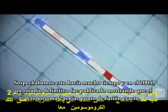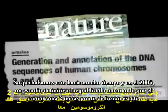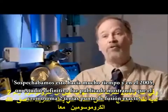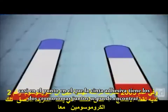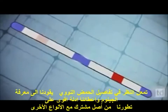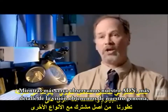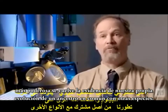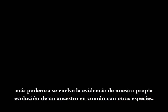We've suspected this for a very long time, and in 2005 a definitive study was published showing that chromosome two has the exact fusion point — almost the point at which the scotch tape holds those two chromosomes together can be found. The closer we look at our own DNA, the more detailed a glimpse we get of our own genome, the more powerful the evidence for our own evolution from common ancestry with other species becomes.